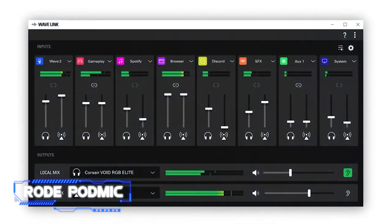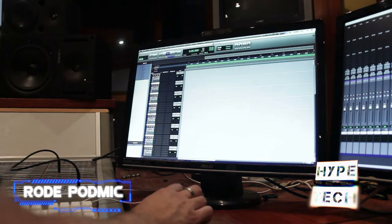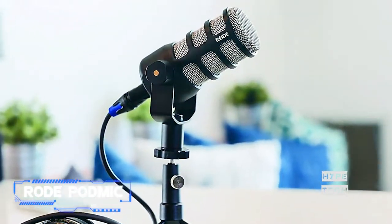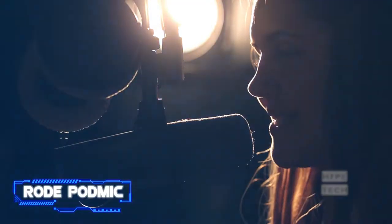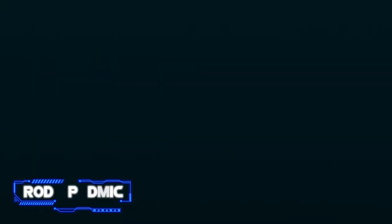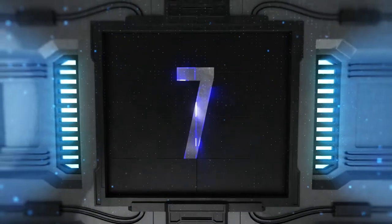The Rode PodMic has the look and build quality of a much more expensive mic but comes in at under $100. It has an integrated pop filter that helps eliminate the annoying popping sound that happens when too much air hits a microphone. You can get excited about a topic with little worry of an editing nightmare later. If you plan on adjusting any EQ settings, the mic responds well and consistently produces an amazing sound.